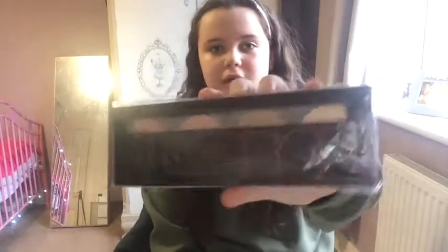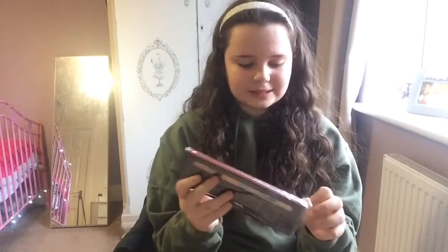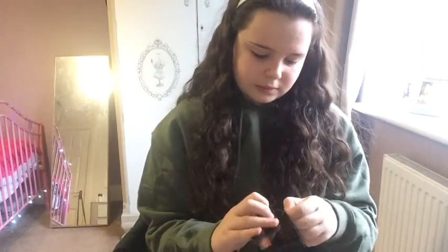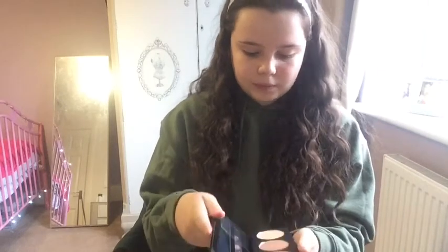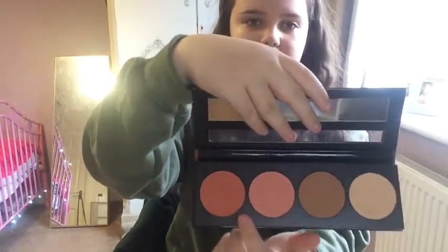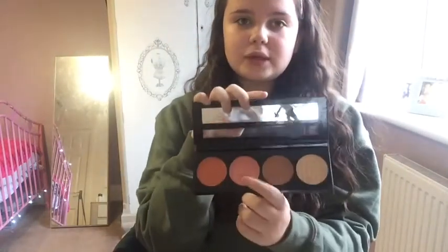I've got the LA Girl Blush Set and it seems really good. It's called Spice. There's a different selection of colours — like a highlighter, a contour colour. I could use that as blush a little bit. They are quite pigmented but that one I'd use as a blush.